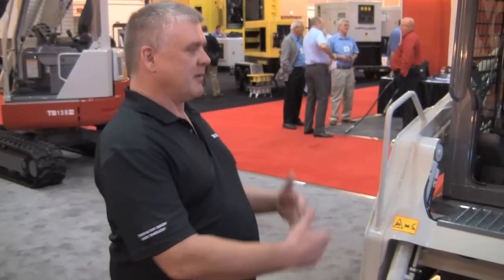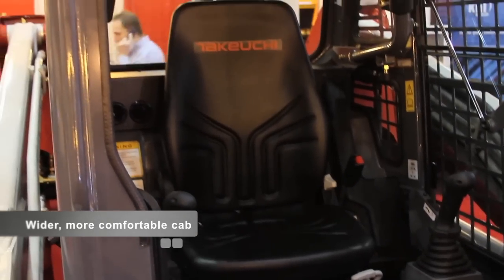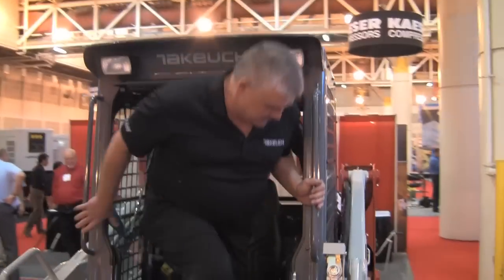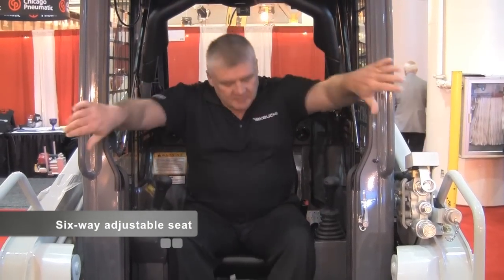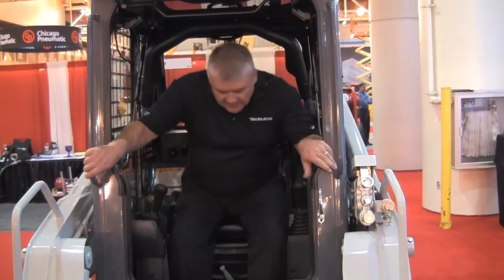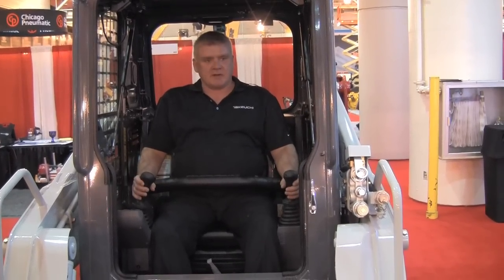That brings us to operator comfort. We talked about the wider loader arms and the built-from-the-ground-up undercarriage — what that allows us to do is have a wider cab. The comfort and the size of our cab is second to none. Easy entrance, grab handles, plenty of room for even the largest operator, very comfortable. One feature we have is a six-way adjustable seat. Just by raising the seat two positions, I'm in a much better position to see my cutting edge, with much more comfort and control of my controls.